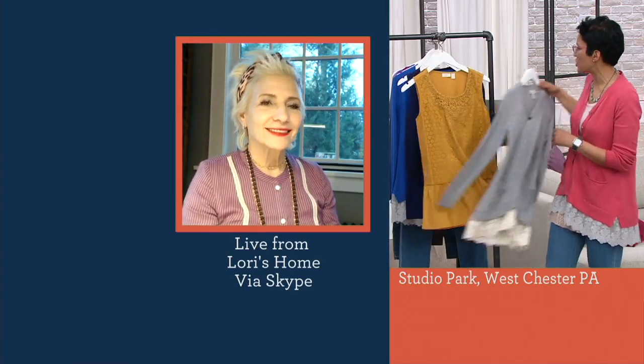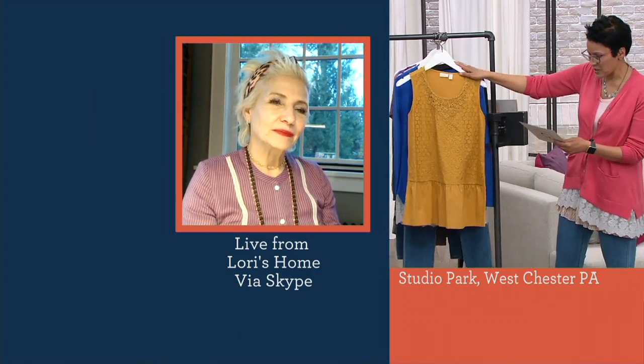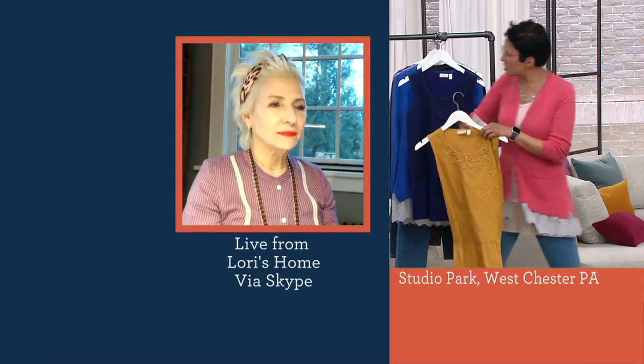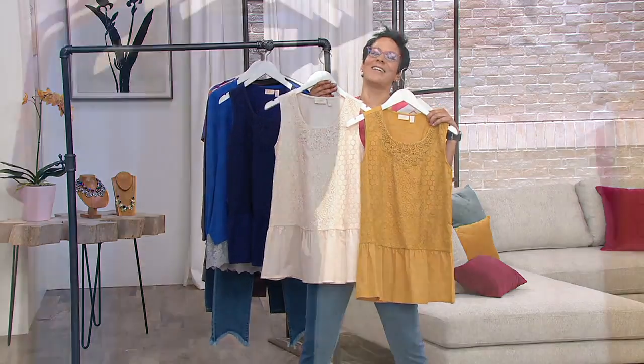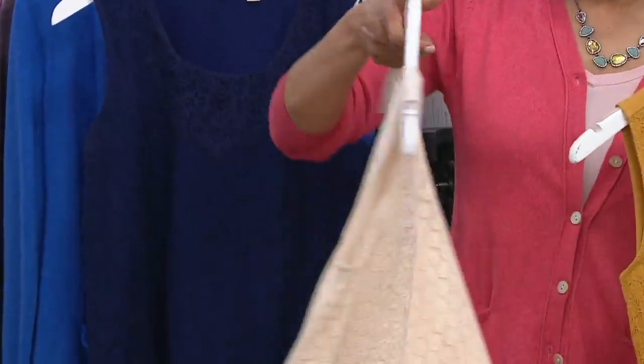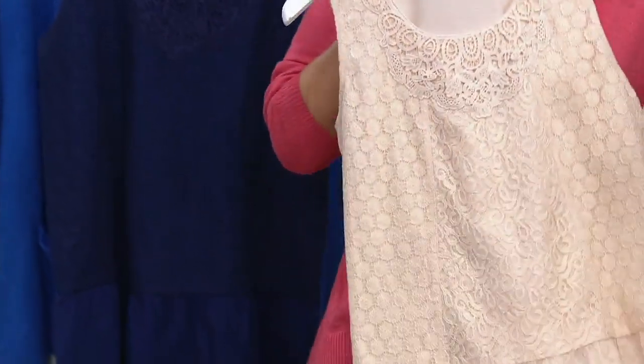You can always put it under any single cardigan you want. Let me remind you of the colors. This is the golden rod. I need to share with you champagne. Please don't wait on champagne. The champagne — these are the pieces you say, 'I wish I had a beautiful top in champagne.'